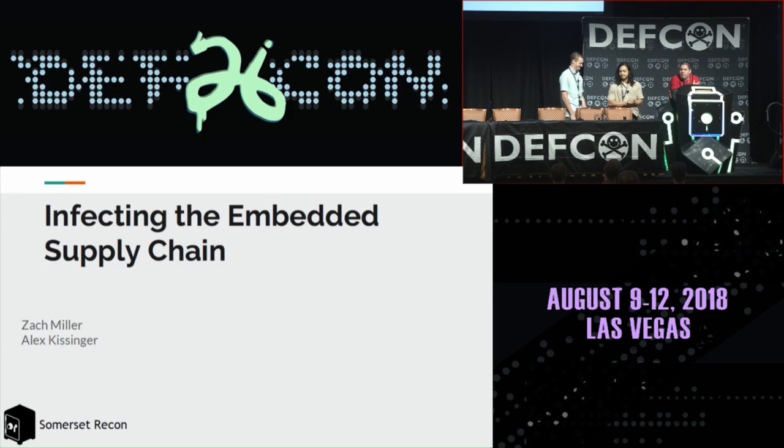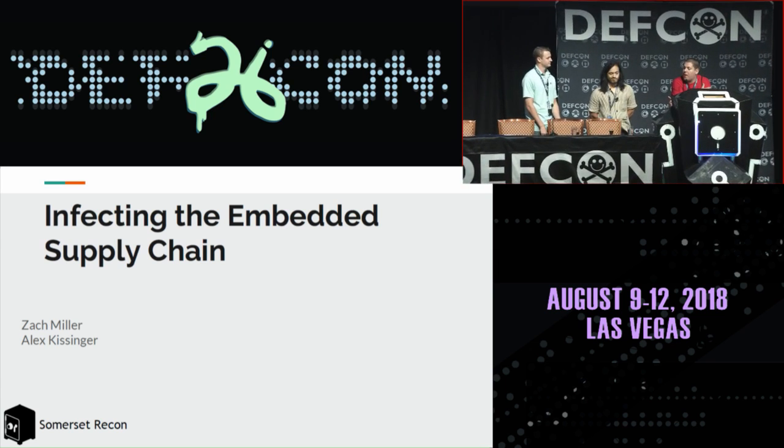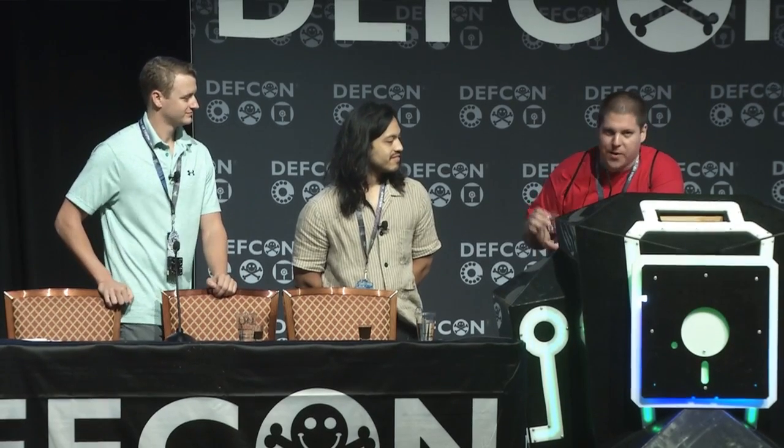We have two more first-time speakers coming up here. We're going to give them the only piece of DEF CON merch that each and every one of you out here could earn, but you have to earn it. Not only do we give them shots, they get the noob shot glass — that's our present to them for coming and giving a talk at DEF CON. Help me welcome Zach and Alex to their first talk.